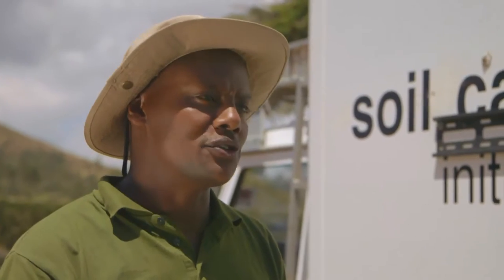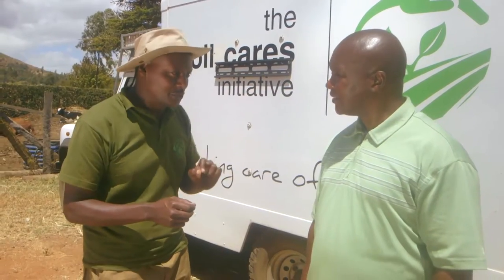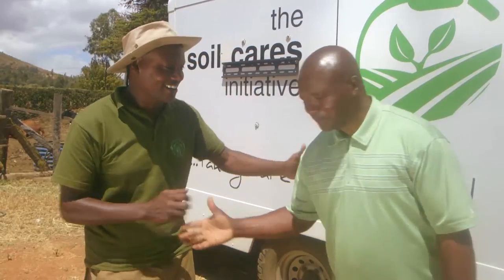The soil test is going to take a while. While they are doing it, why don't you join Naomi with an expert who is going to help you make sure you get a good price for your maize?